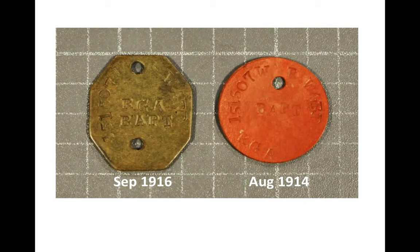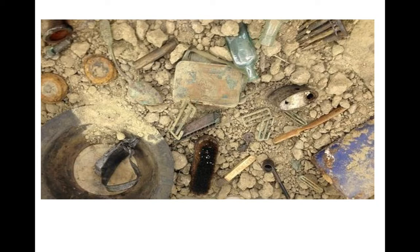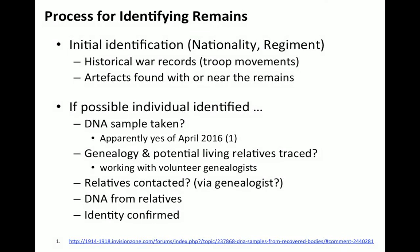Dog tags were introduced in August 1914, but they were only single dog tags. The double dog tag system was not introduced until September 1916, even though Fromelles happened in July 1916, so only single dog tags were worn by soldiers at Fromelles. Other artifacts found with bodies include pipes, buckles, ammunition, glass bottles, tin boxes, spent casings, spoons, helmets, shoe brushes, and sometimes books and paper artifacts.